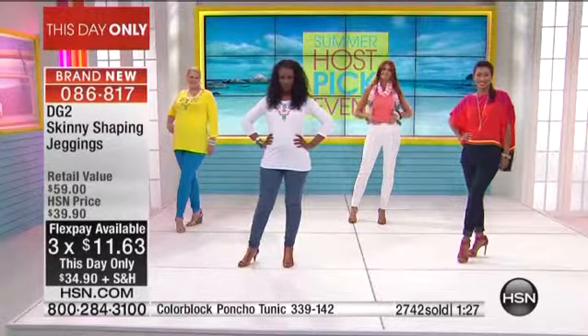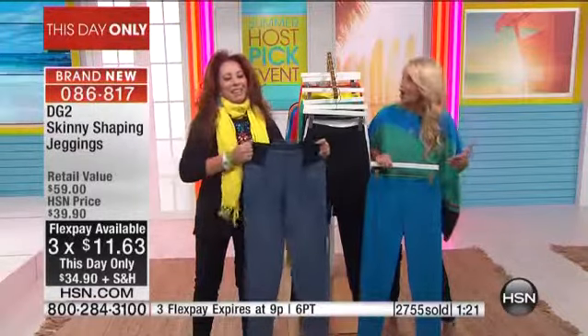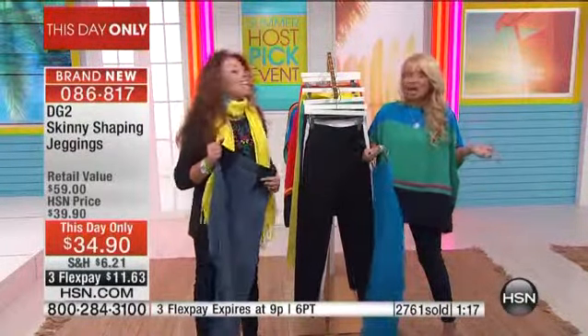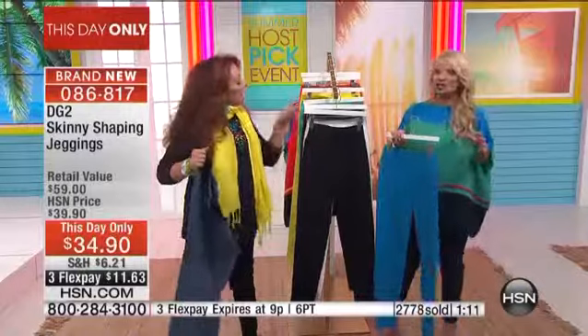If you have never tried them — this was Suzanne's pick, this wasn't my pick — but now I have the benefit of trying these and I'm pretty sold. I had not tried Diane's jeggings, and especially with the shaping in these jeggings, it feels heavenly.